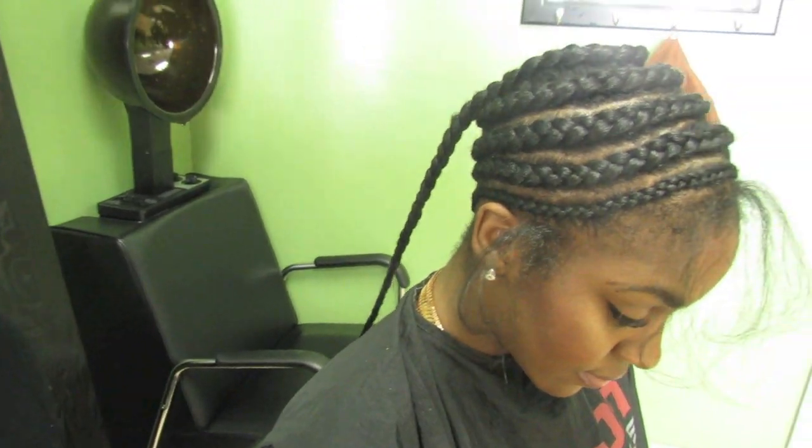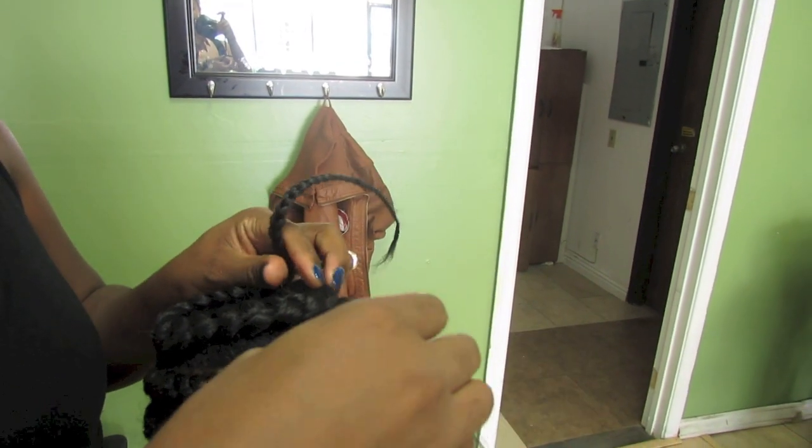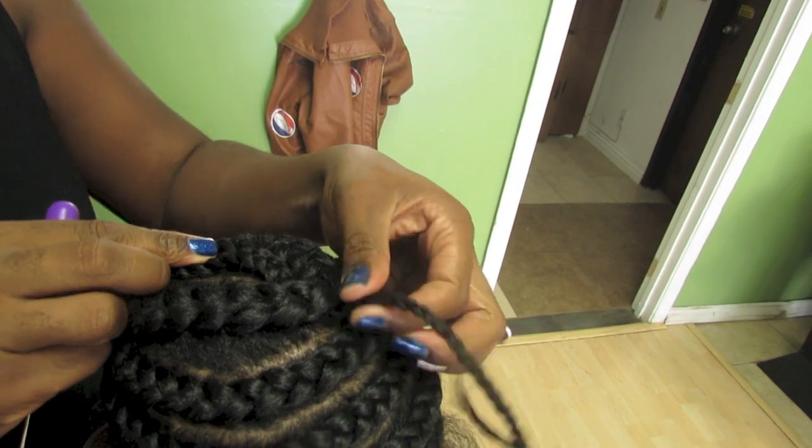Once all of my hair is braided down in the beehive pattern, she's just going to take the tail end of my hair and basically weave it under and wrap it around and tuck it away, so everything is nice and flat.